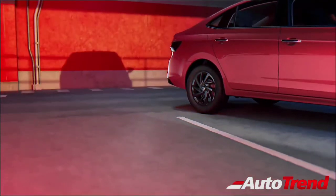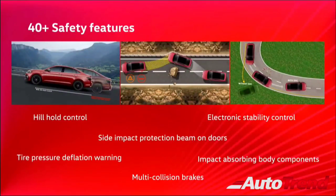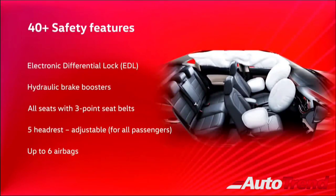Most importantly, the Volkswagen Virtus will also offer a lot of standard safety features, including dual airbags, ABS with EBD, electronic stability program with traction control, hill-hold assist, multi-collision braking, tyre pressure monitoring system, remote central locking, engine immobiliser, and rear parking sensors. Just like the Skoda Slavia and the Volkswagen Taigun, the Virtus will also offer three adjustable headrests for the rear seat passengers, along with proper three-point seatbelts for all passengers. Only the higher-spec variants will offer six airbags as standard.